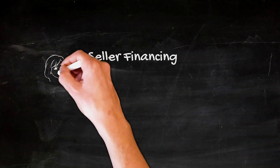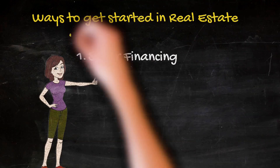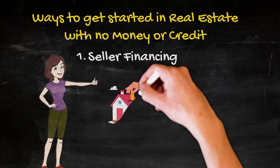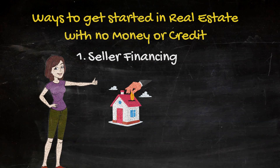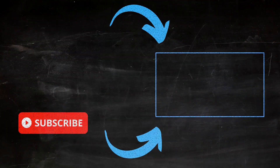While seller financing is an awesome option, it's actually just one of several different ways that you can get started in real estate as someone who doesn't have a lot of money and doesn't have stellar credit. Take a look at this video I recently posted about other ways to get started in real estate with no money or credit. Tap or click the screen and I'll see you there.